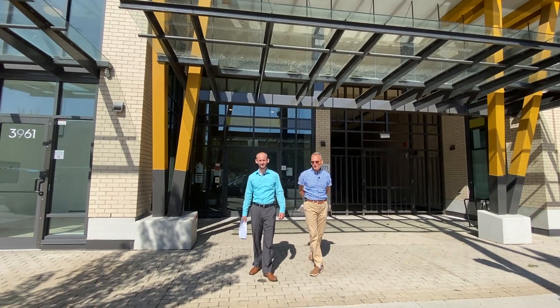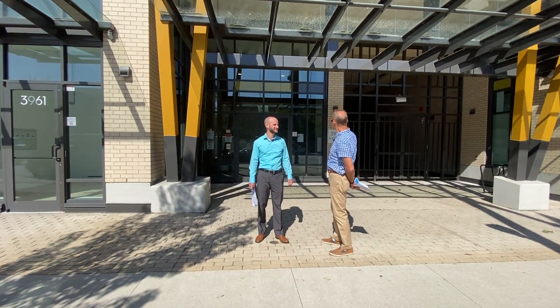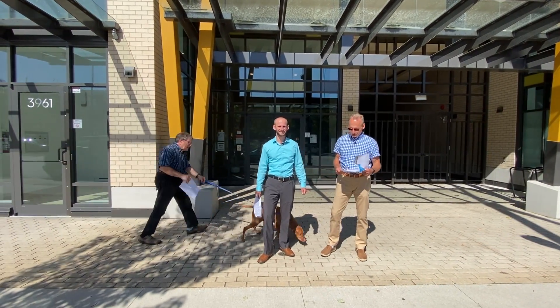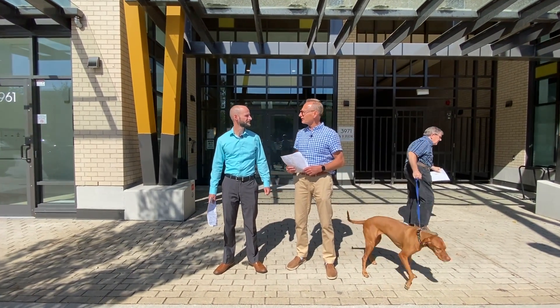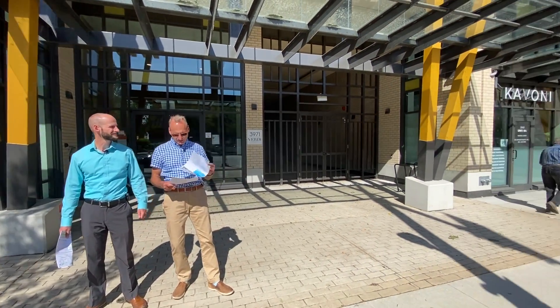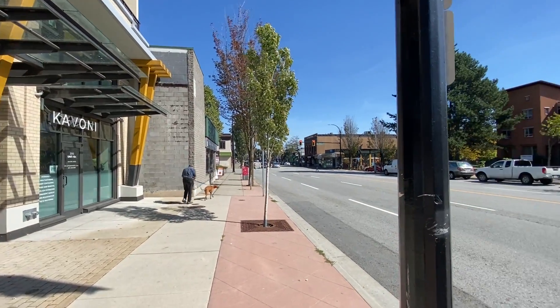Hello everyone, I'm Marty Pospischil and I'm Adam Pospischil, and we are standing in front of the Verdi at 3971 West Hastings. We're showing unit 304, which is a one bedroom, one bathroom for $699,990 — tremendous value right here in the Heights. Look at where we are — what a fantastic neighborhood.